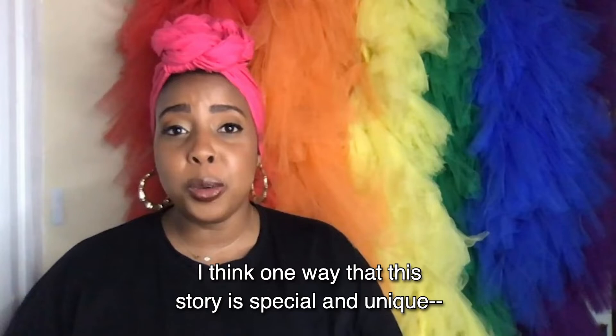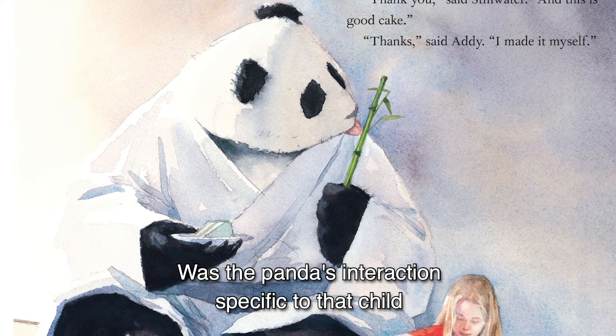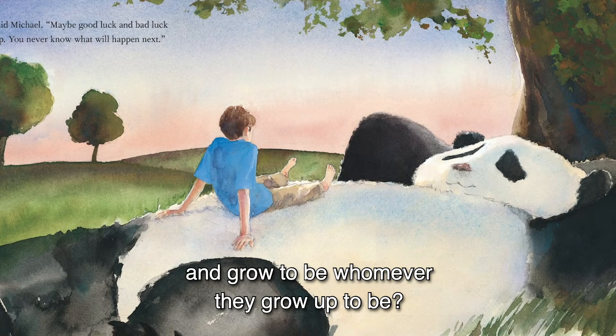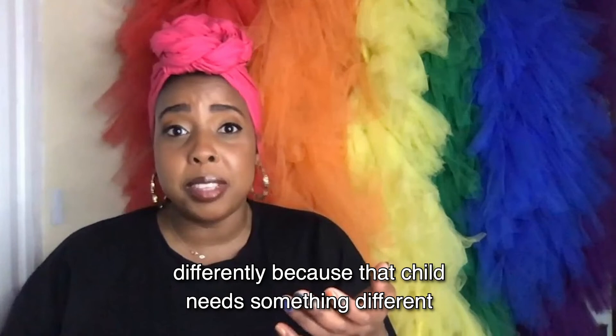I think one way that this story is special and unique — and it's a way that I think maybe adults need to think about when interacting with the story — is the way in which the panda interacts with each individual child. Was the panda's interaction specific to that child for a specific reason? And how did that lesson help that child move and grow to be whomever they grow up to be? As an educator, that's definitely the way I see myself moving throughout my classroom: interacting with one child one way based on what they need at that time, and then interacting with another one differently because that child needs something different. And how children perceive the lessons and the way we interact with them as an individual versus them as the whole group.